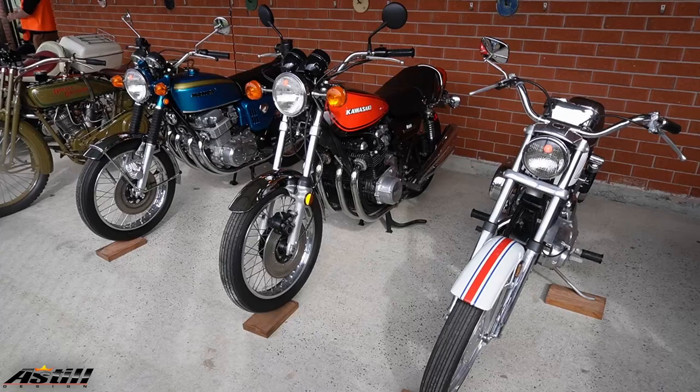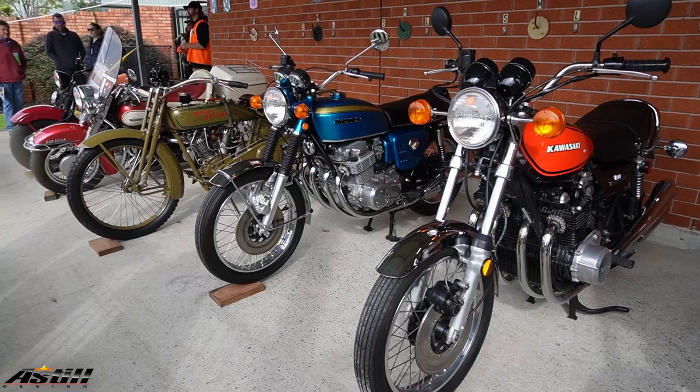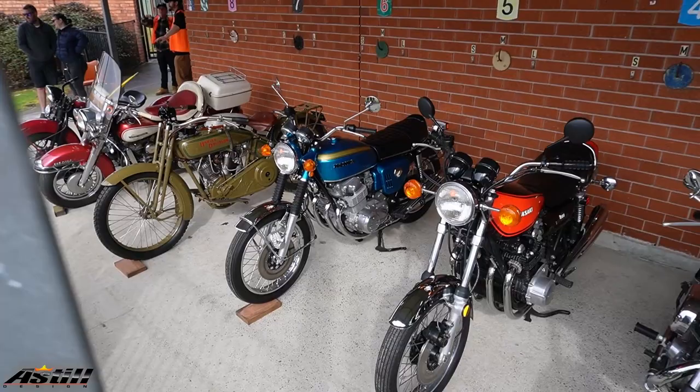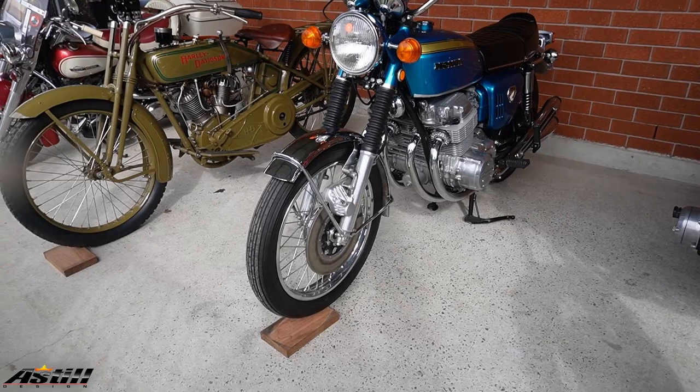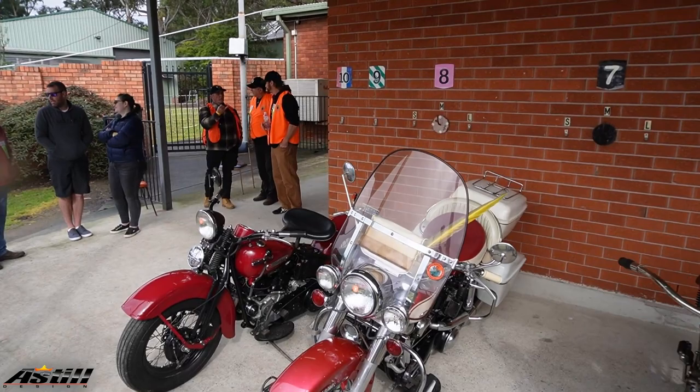Looks like one of those Kawasaki 900s right there. That Harley coming up — the war Harley — is very similar to what my dad restored in the late 80s. He used to attend these sort of events and swap meets looking for parts, because they'd pretty much start off with a frame and then start hunting for parts.